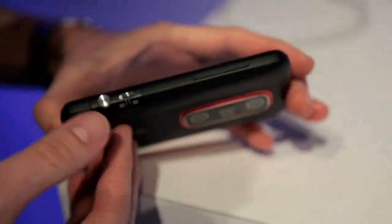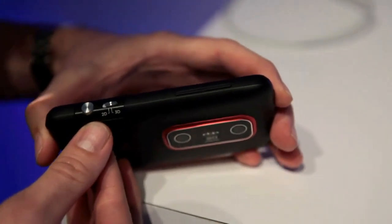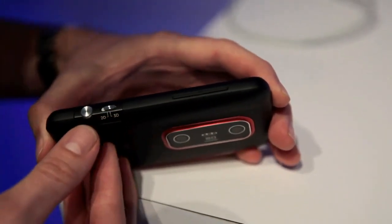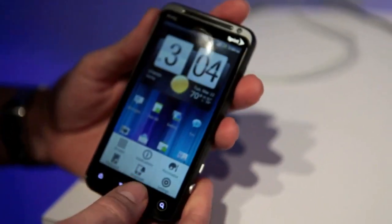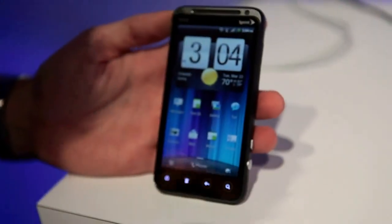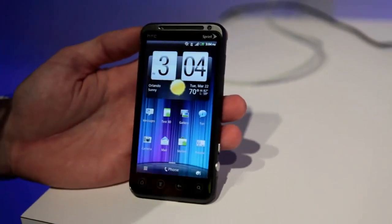A couple of side shots — you can see the shutter button as well as the 2D/3D switch for going between 2D and 3D still capture and video capture. The phone has 1GB of RAM, 4GB of ROM, will support a 32GB card, and will ship with an 8GB card in the box.